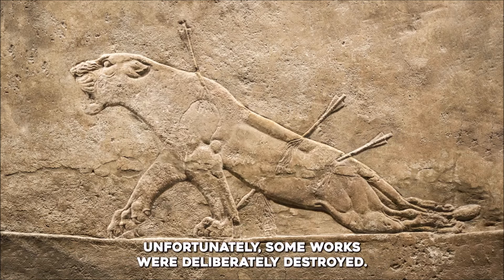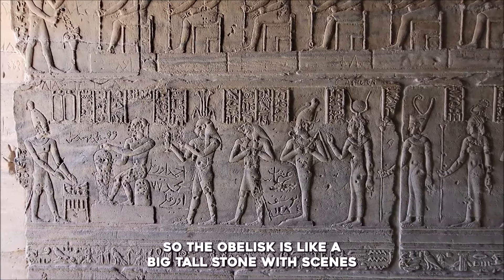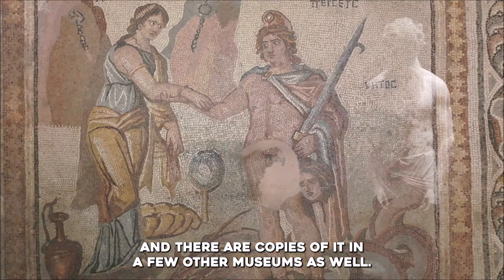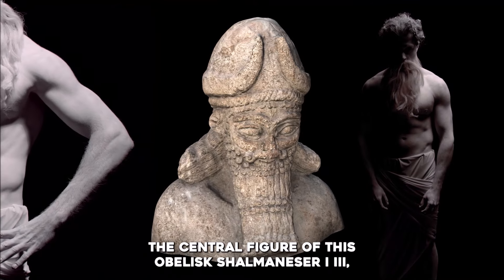Some works were deliberately destroyed. The black obelisk is made of limestone, with pictures and words carved into it. This ancient piece comes from a place called Nimrud. The obelisk is like a big, tall stone with scenes and words carved into it, all about the achievements of King Shalmaneser III. It was found by archaeologist Sir Austin Henry Layard in 1846, and there are copies of it in a few other museums as well.